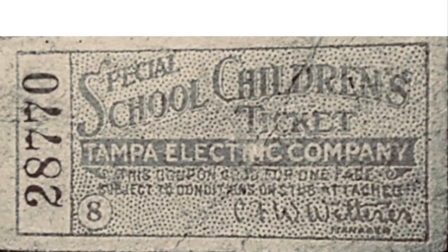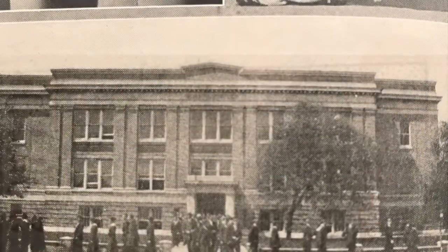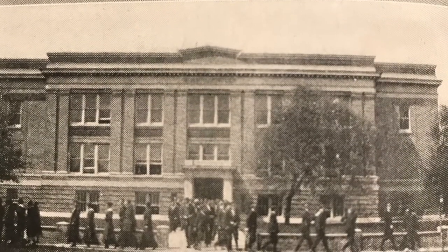And of course, there was the trolley. The high school students would use tickets like this to ride the trolley to Highland Avenue, where this incarnation of Hillsboro High School existed.